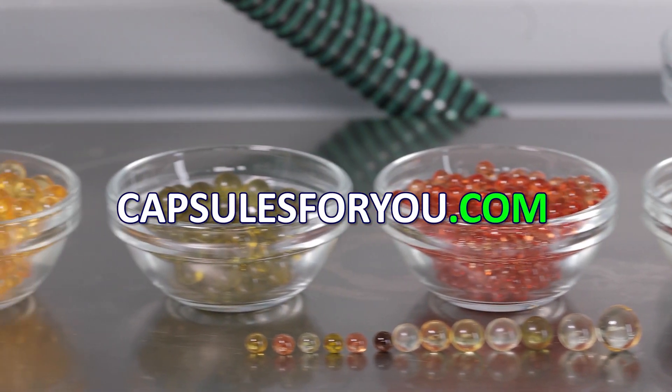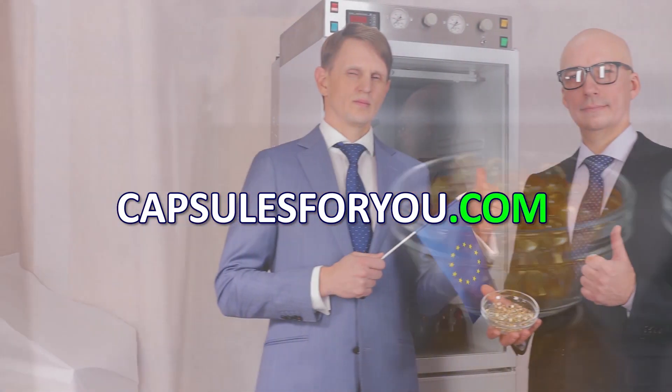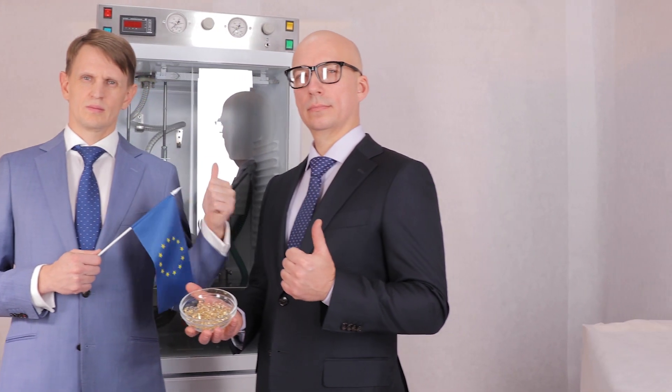Our specialists will adjust the equipment and train you to work on it. We send equipment and delegate our specialists to customers all over the world.